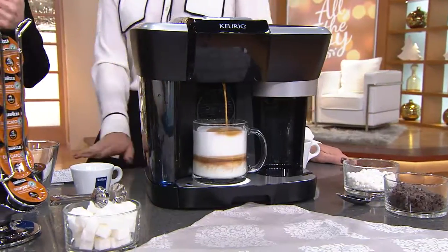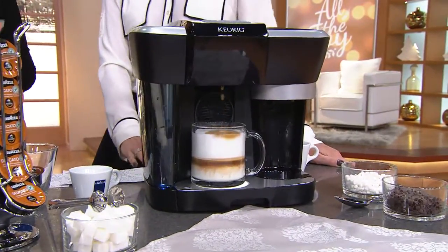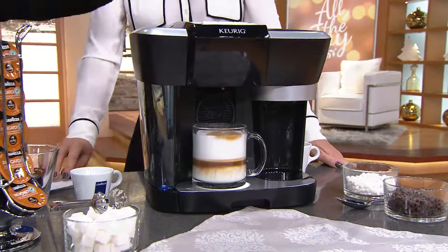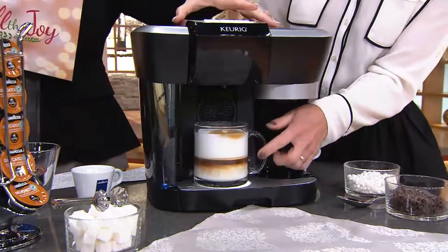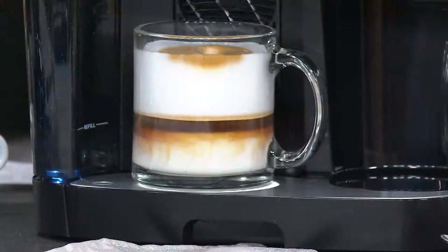If you like the cappuccinos, the lattes, the macchiatos, things like that, then this is the machine for them. And just so you know, the machine alone should value at $245.